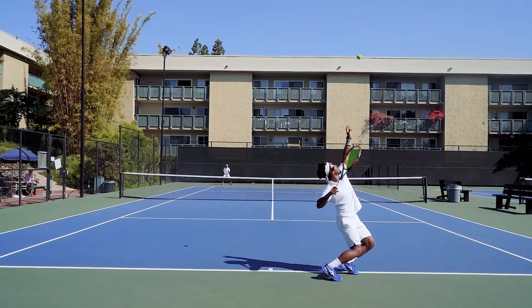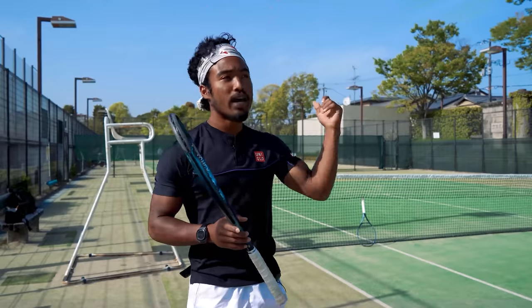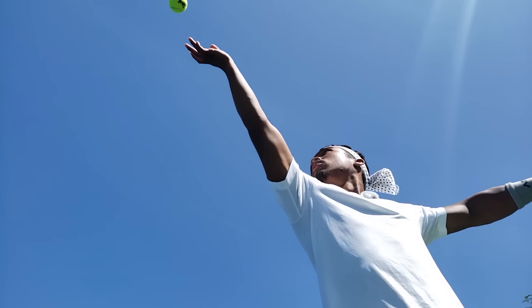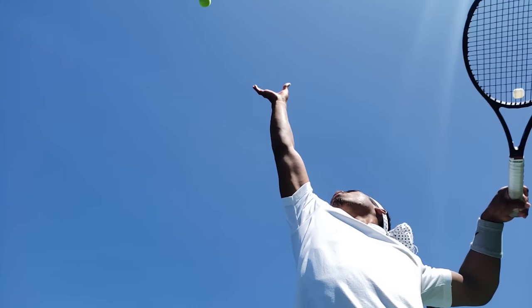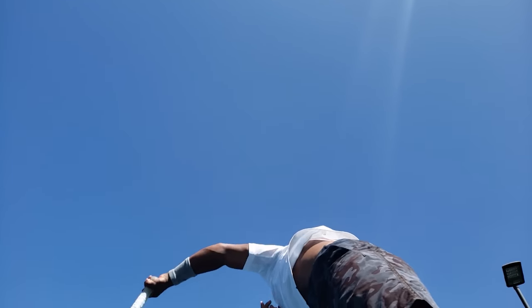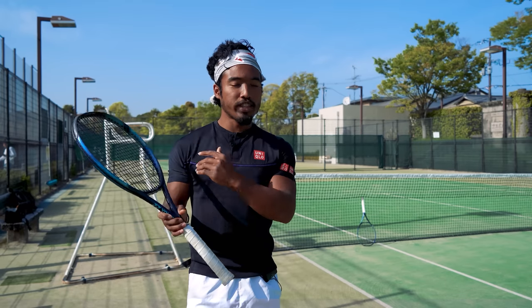But what if 95 miles felt effortless, and it was really when you went 100 plus that you had to put in a little bit more effort? This is why I recommend that, before anything, you prioritize the efficiency of your service technique. That means don't try to serve faster by swinging harder — you might squeeze a few miles per hour from that, but you'll likely lose consistency in the process, and your serve will start feeling tense.